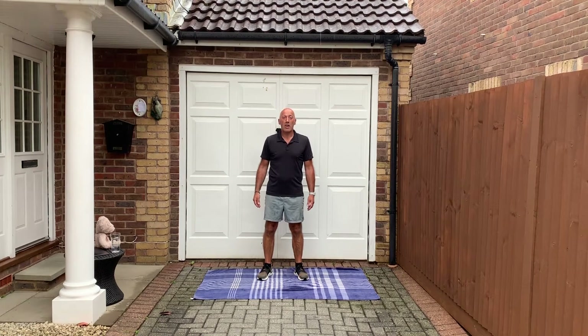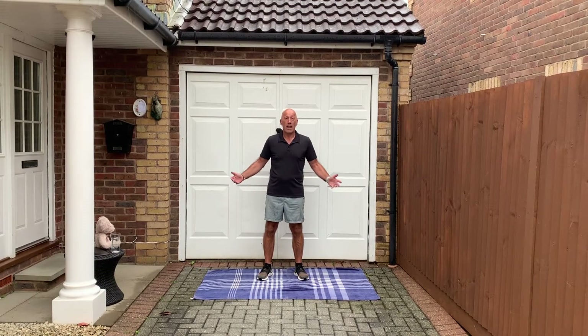Hi everyone, welcome to Mr. Dean's daily workout. Here's a first meal. I'm actually working outside in the rain. It's been a funny old day today — sometimes rain, sometimes sun — but we'll give it a go and see how far we get now.